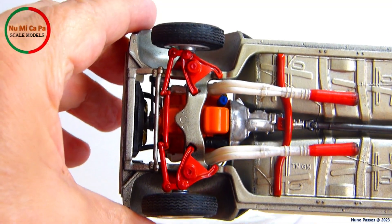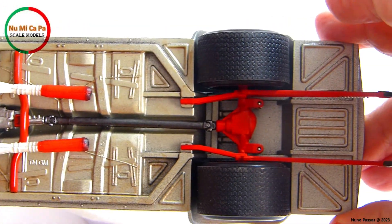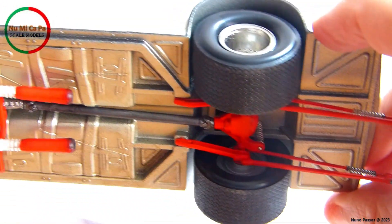On the underside, the front suspension elements, the transmission cross member, the differential, as well as the wheelie bars were painted red, and the drive shaft was painted magnesium.